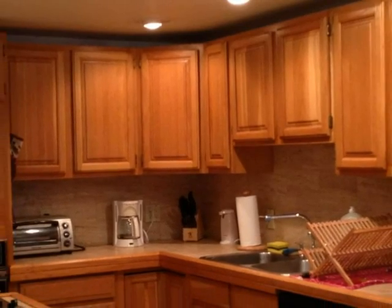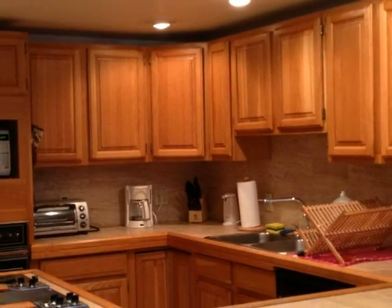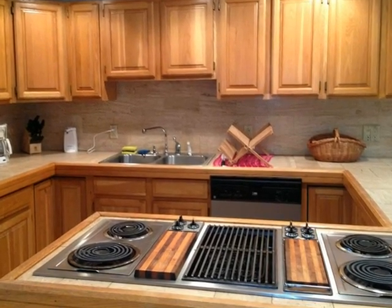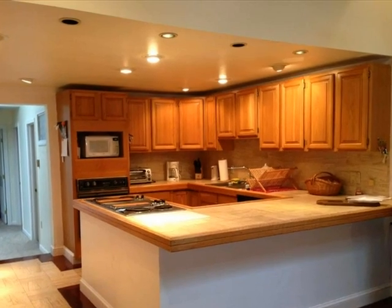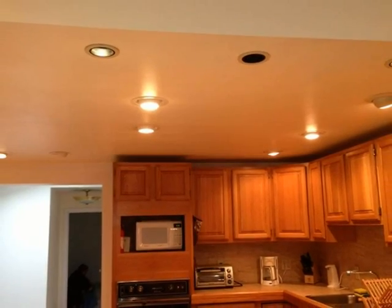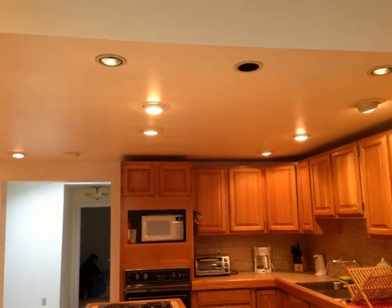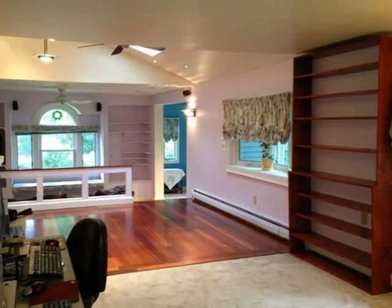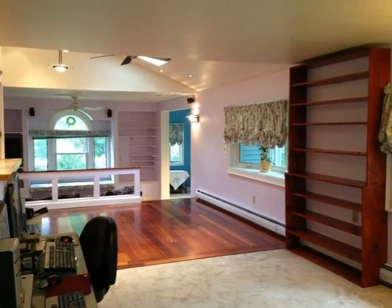Marble tile counters are beautiful, and the range features a built-in grill. The recessed lighting adds a warm glow, making preparing meals a joy. The Brazilian cherry floor dining area flows to the den, currently used as an office.